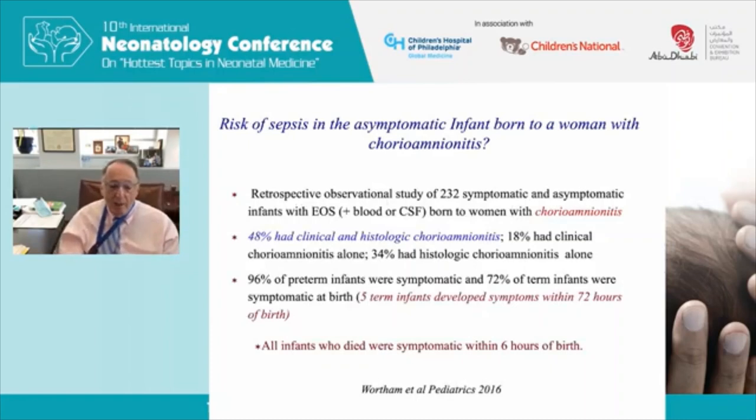The best study on this was done by the NICHD and Wortham from the CDC — a retrospective observational study of about 230 symptomatic and asymptomatic babies, all with a positive blood or CSF culture and all born to mothers with chorioamnionitis. Almost 96% of preterm babies with positive cultures were symptomatic, but only three-quarters of term babies were symptomatic. Five term babies became symptomatic within 72 hours. Critically, all infants who died were symptomatic within six hours of birth — making early physical examination a strong predictor of mortality.